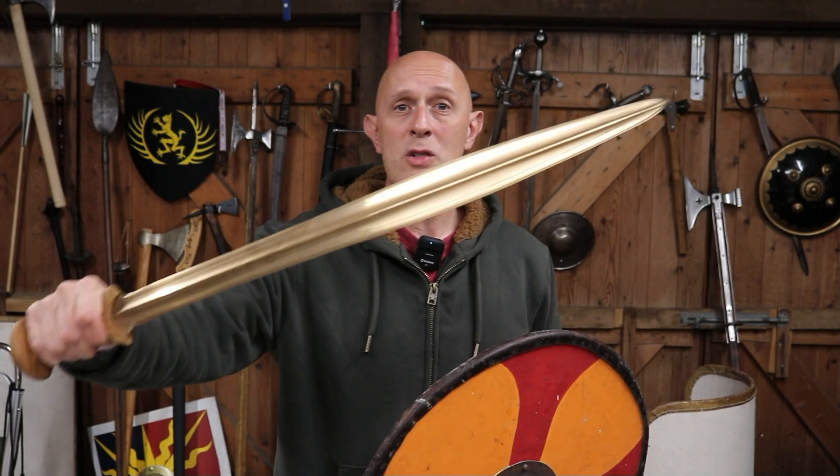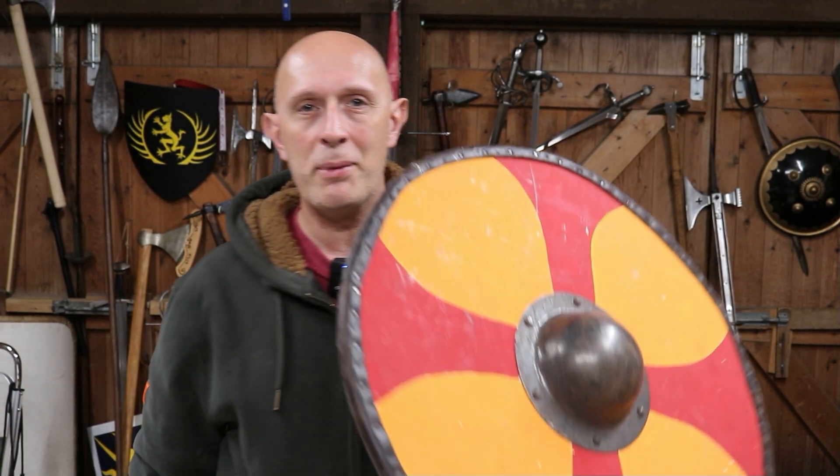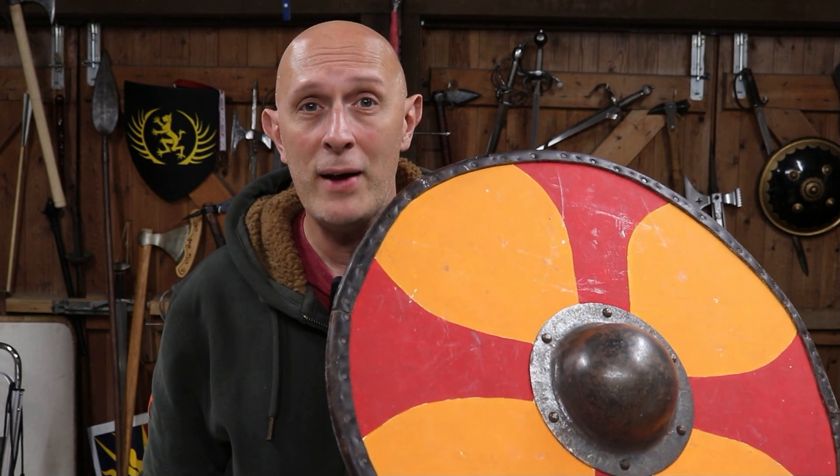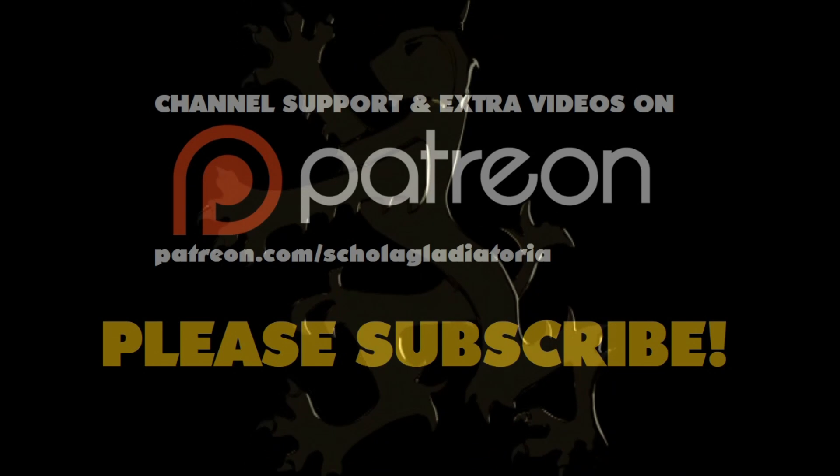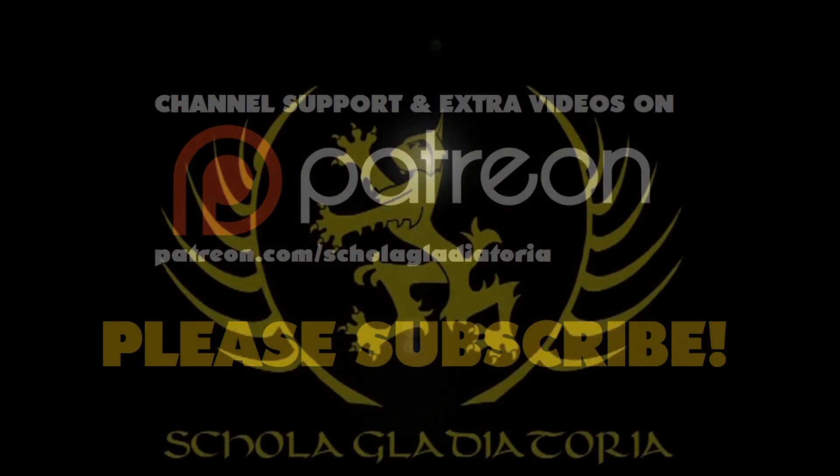In the ancient world, the length of sword blades has a relationship with the size of shields, how they're held, and indeed even the length of my arm. Hi folks, Matt Easton here, Scholar Gladiatorian.